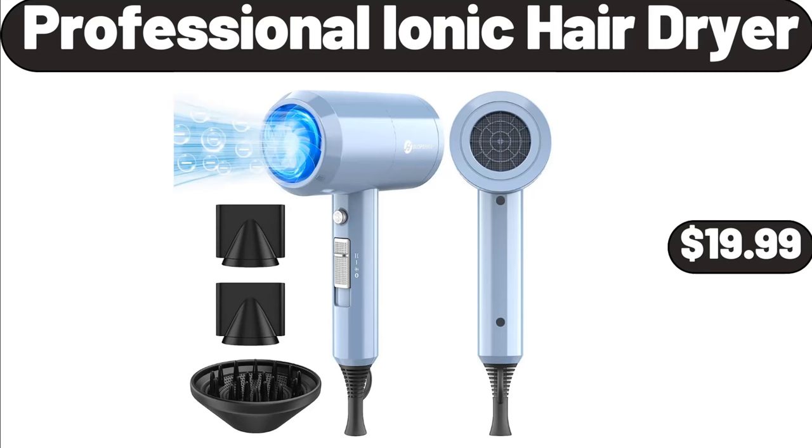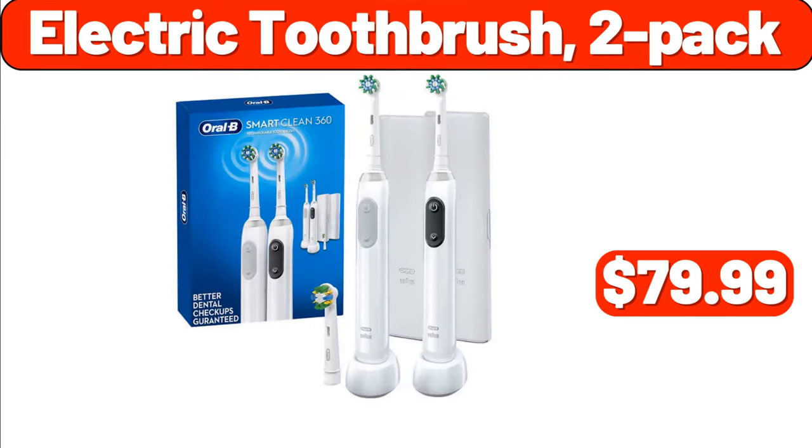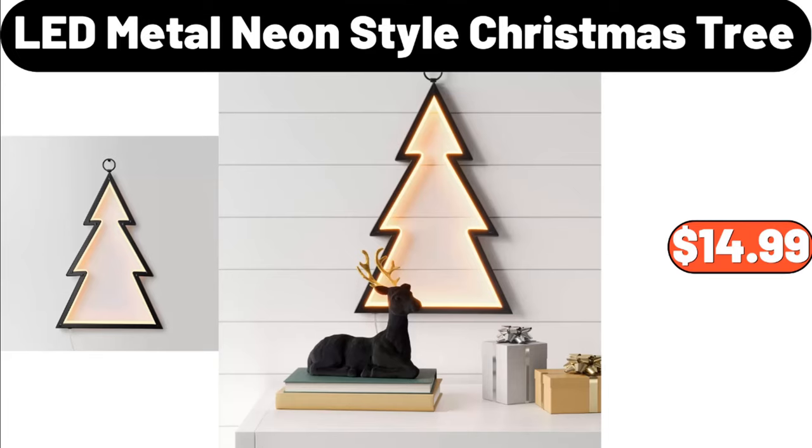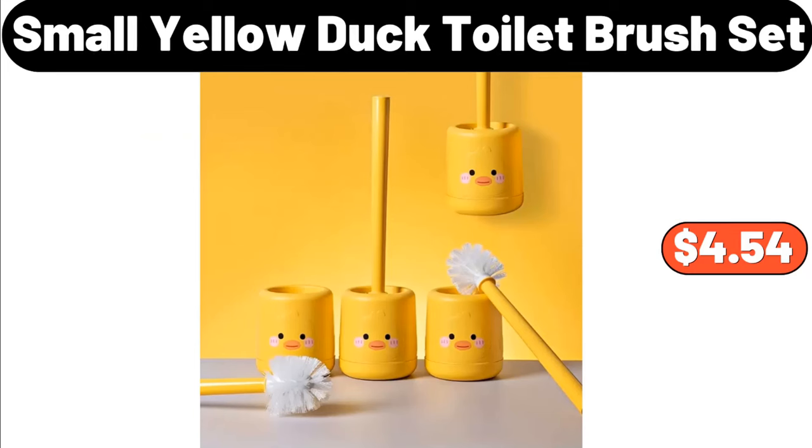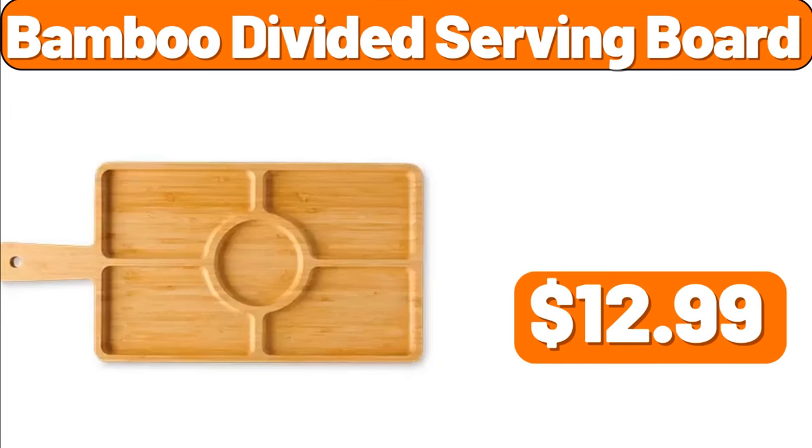Professional Ionic Hair Dryer, $19.99. Electric Toothbrush 2-Pack, $79.99. LED Metal Neon Style Christmas Tree, $14.99. Bamboo Canister Set, $9.99. Small Yellow Duck Toilet Brush Set, $4.54. Bamboo Divided Serving Board, $12.99.